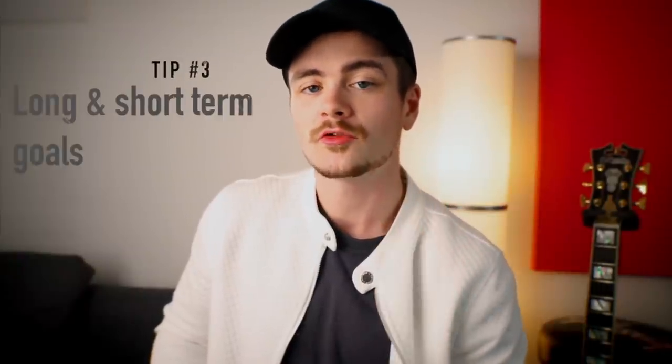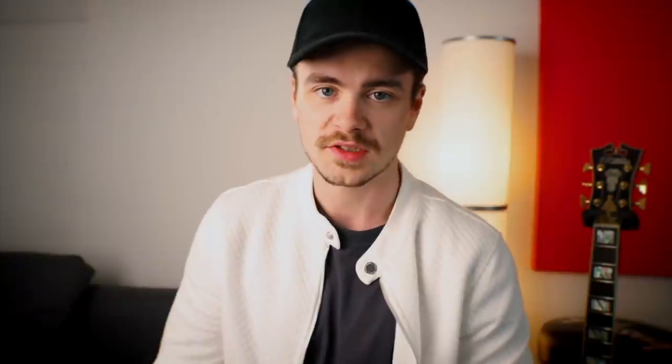Tip number three: create long and short-term goals for yourself. An example of a long-term goal would be: I want to become a confident blues improviser. That's a never-ending goal, but from there you could create a series of short-term goals to work on week by week, month by month. For example, to get good at blues lead playing you'll need a good shuffle, a good slow blues, a good rumba, and a good funk blues.